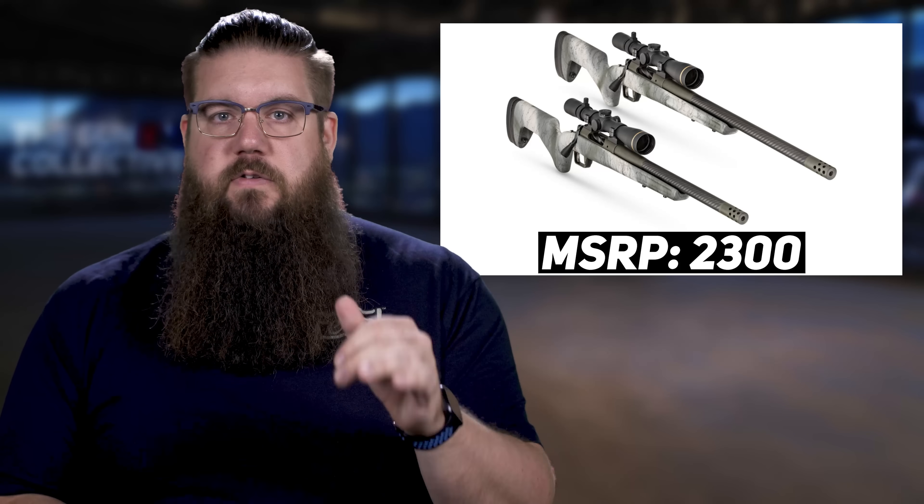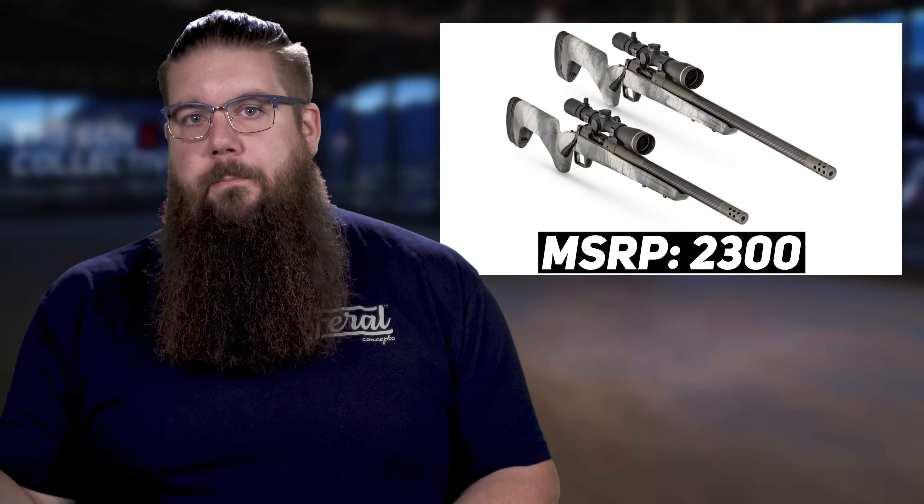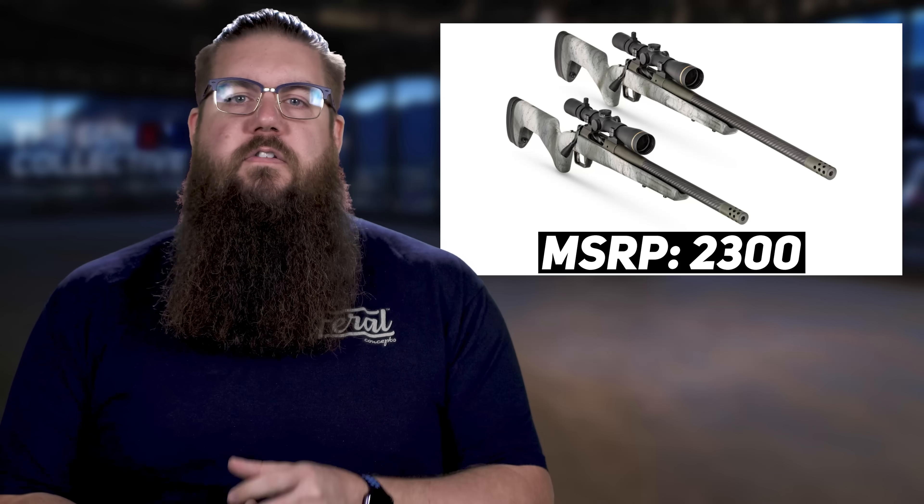We've seen this trend of lightweight hunting rifles continuing over the last few years from all kinds of brands, from cheap to expensive. I'm curious just how many of you would grab this for that purpose over others in your arsenal — sound off in the comments.